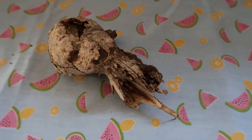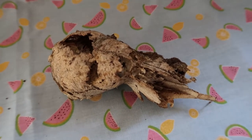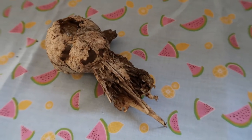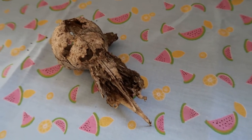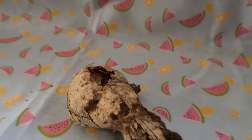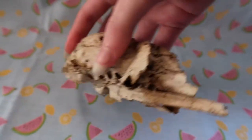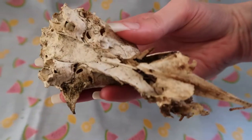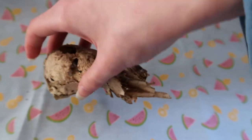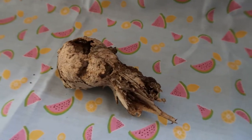You wouldn't be able to tell this was a fox if you weren't into taxidermy — I had to get some help to identify it. It looks like a young fox; I call him Jacob. He is missing his entire face. I found him in Hampstead Forest, which is a forest near where I live. He's very pretty but very fragile, so I'm going to put him back before I break him.